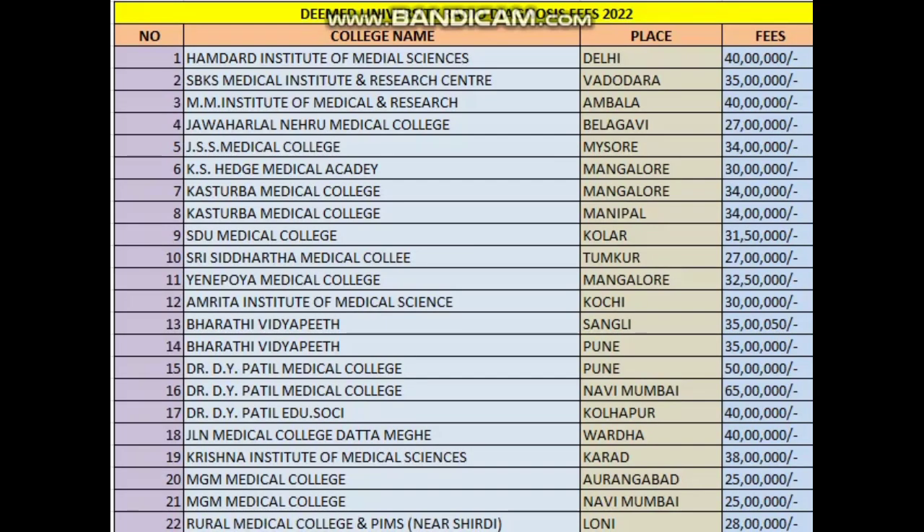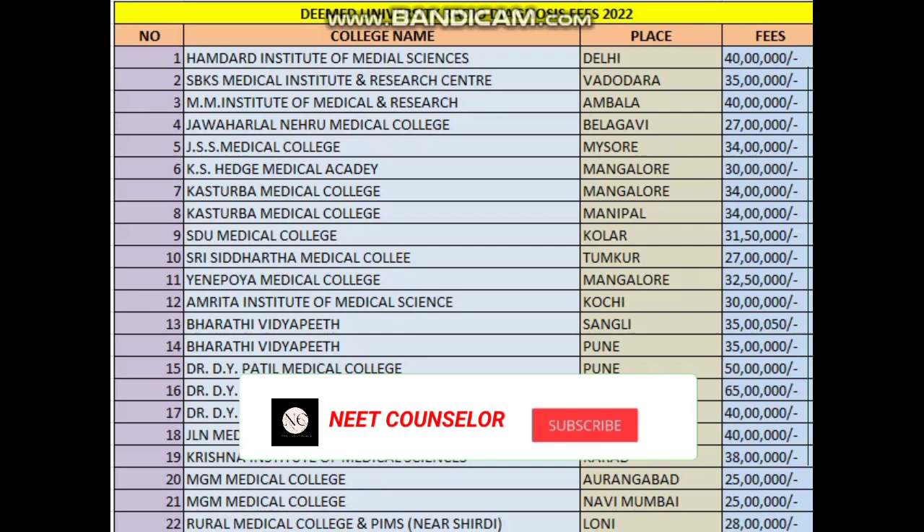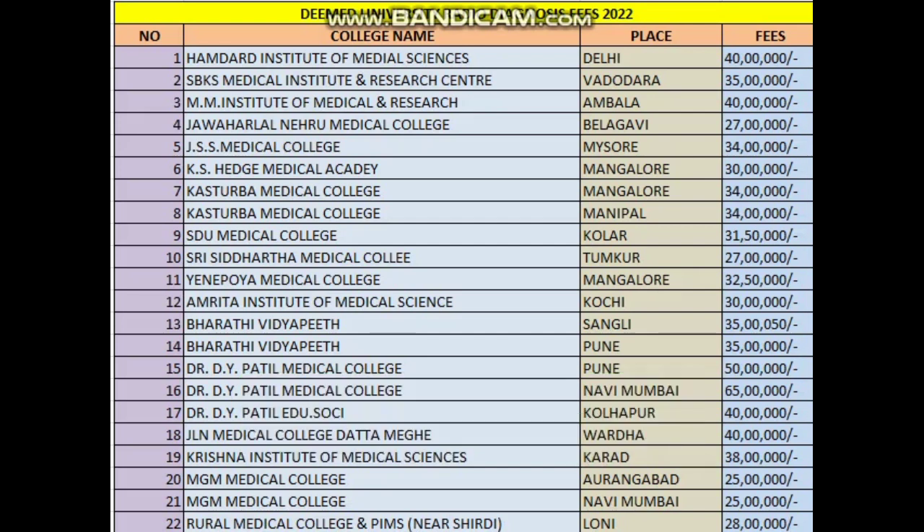Let's see the fee structure for every college all over India. First, Hamdard Institute of Medical Science Delhi: 40 lakhs. Second, XPKS Medical Institute and Research Center: 35 lakhs. MM Institute of Medical and Research: 40 lakhs. Jawaharlal Nehru Belgaum: 27 lakhs. JSS Mysore: 34 lakhs. KSH Medical Academy Mangaluru: 30 lakhs.